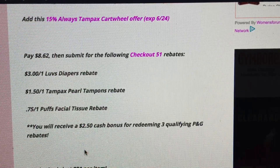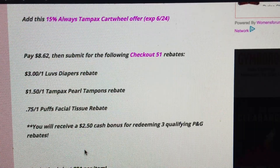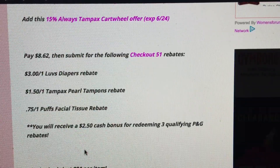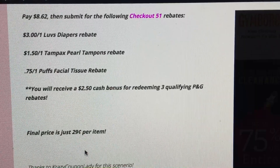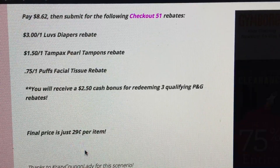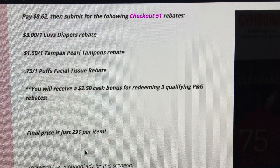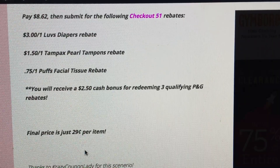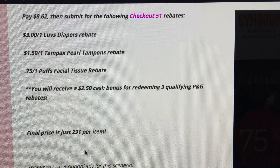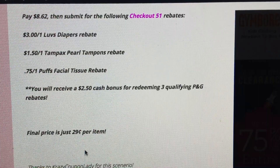For purchasing three qualifying P&G rebates, you'll get a $2.50 cash bonus to your Checkout 51 account. That is how it drops the price down to $0.87, or just $0.29 per item — an amazing deal. Keep in mind that the Cartwheel offer of 15% does expire on June 24th.